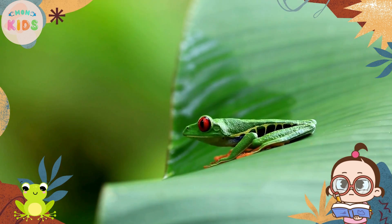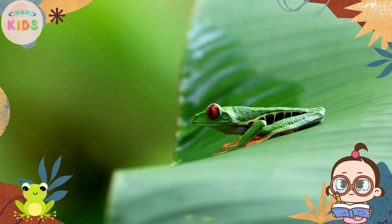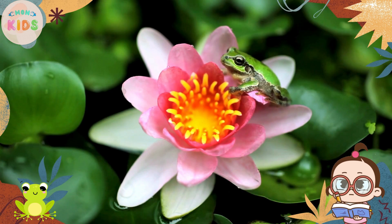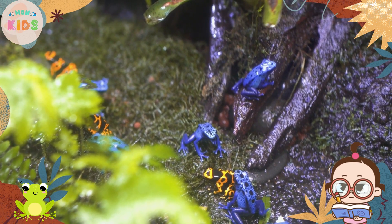Frogs can be found all over the world, from rainforests to deserts and even in urban areas. They live in diverse habitats, including ponds, lakes, swamps, and even trees. Frogs are well adapted to living both in water and on land.